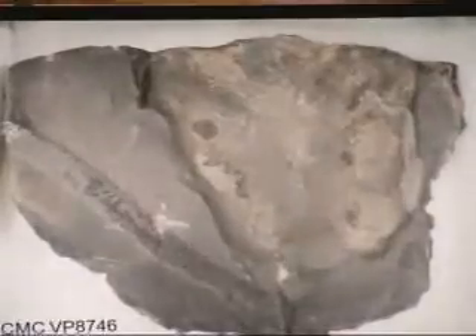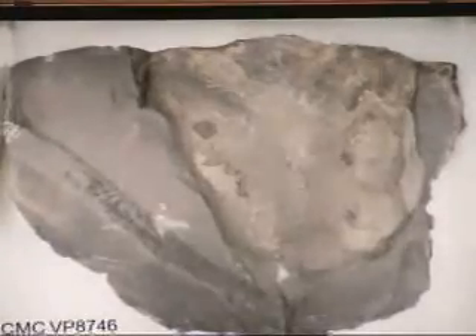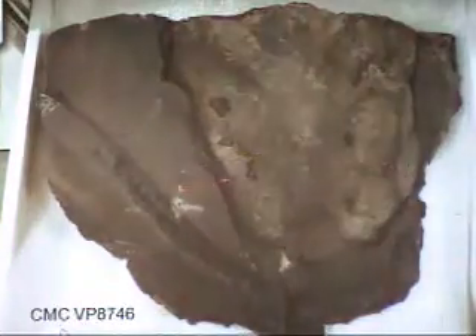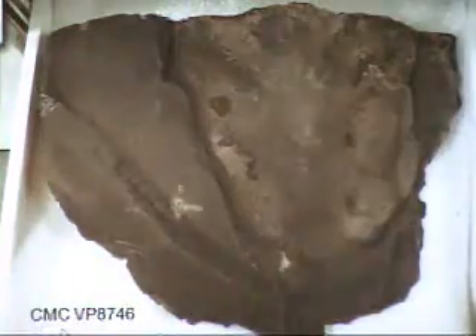Now let's move on to Dunkleosteus. Here's one of these concretions — we've cracked it open to see what's inside, and here's a nice piece of driftwood. There is Devonian wood in these things. But we also have this interesting structure: this is the top of the head, the head shield of Dunkleosteus. Here's where the eyes are, and this is the front of the snout. You find these plates — isolated plates more often than not, and occasionally an articulated head shield like this.